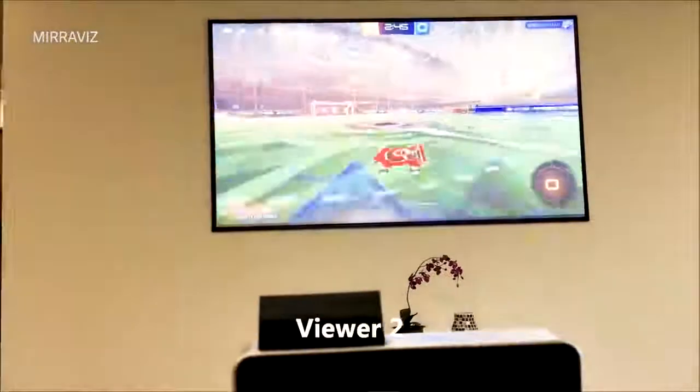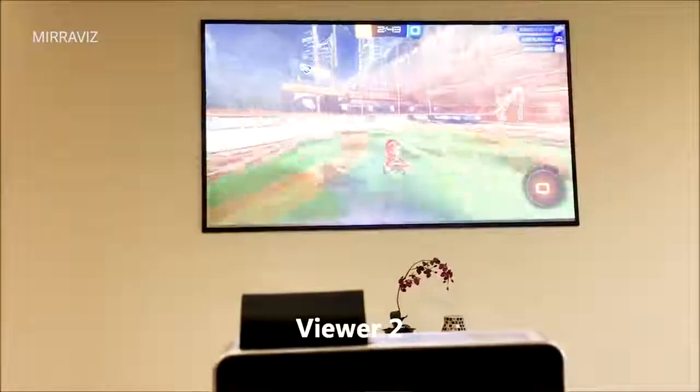They also describe this as a way to do competitive gaming without screen-looking. If any of you played Halo 2 back in the day, looking at somebody else's screen was a huge taboo, kind of akin to cheating. Here, with the Miraviz multi-display projector system, both of you have your own screen and you can't even see the other person's display.